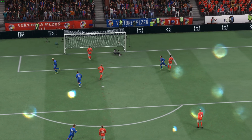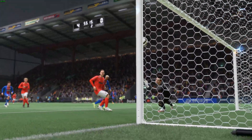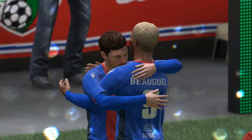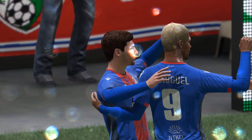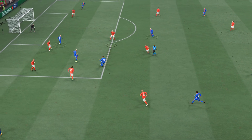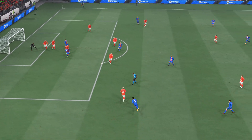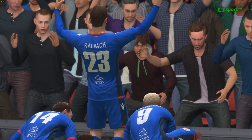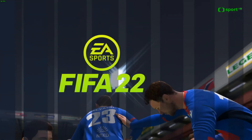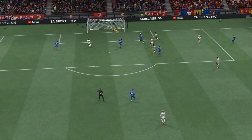It's a lovely goal. Well, here it is. Just look at his strength here — he holds off the challenge, he keeps his balance and he finds the back of the net. It's a wonderful goal.